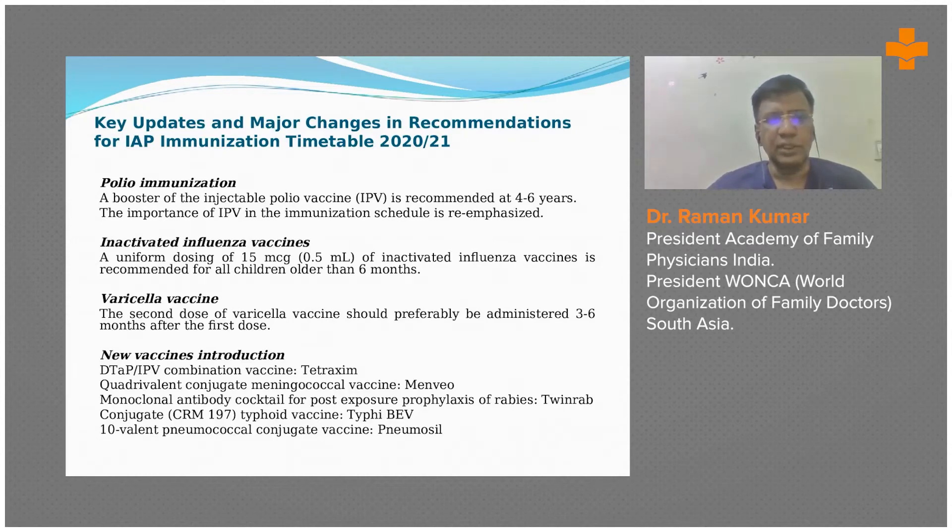The 10-valent pneumococcal conjugate vaccine is active against 10 strains of pneumococcal bacteria. It is produced by the Serum Institute of India — it was released by the Health Minister of India and is indigenously manufactured in India.